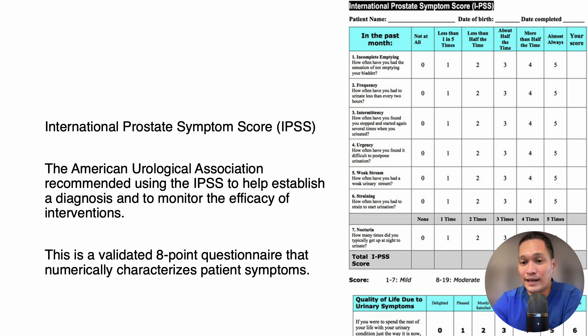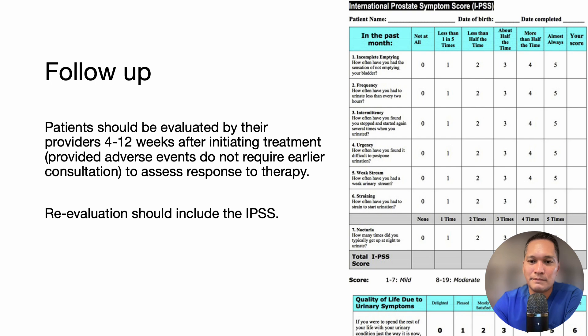The IPSS is not a reliable diagnostic tool. Rather, it is best used to measure lower urinary tract symptoms after a diagnosis has been established. Patients should be evaluated by their providers 4–12 weeks after starting treatment, provided adverse events do not require earlier consultation, to assess the response to therapy. Re-evaluation should always include the IPSS questionnaire.